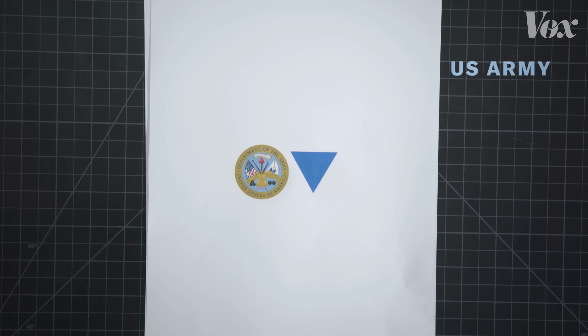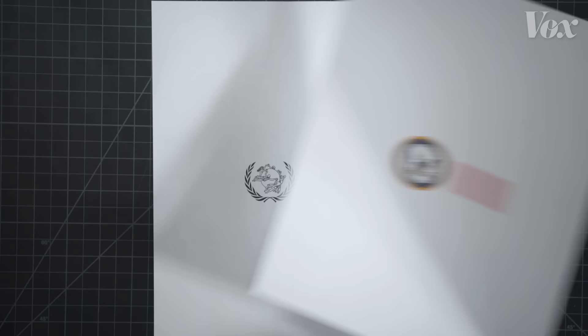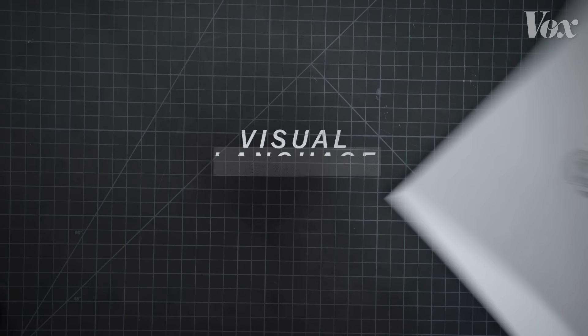Those at the Navy used a pink rectangle. The Universal Postal Convention used a white staff and snake on a violet background. There was no consistency in the visual language used to communicate risk.